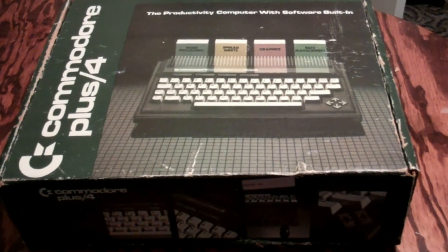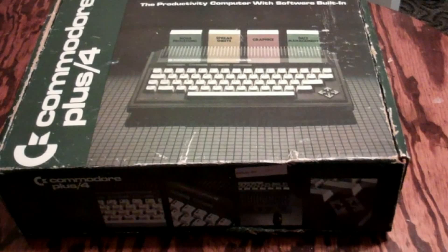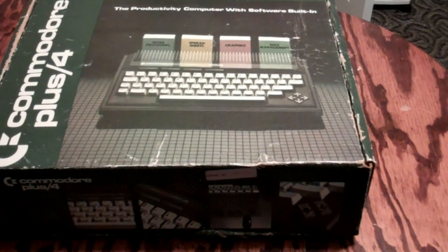Well, here is a piece of history — computer history, that is. This is my very first computer that my parents bought my brother and I back when we were in high school, late 80s.